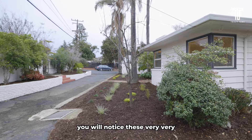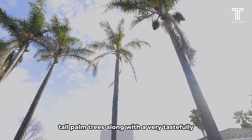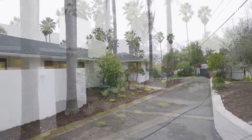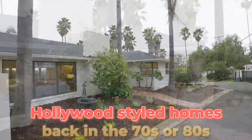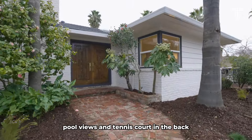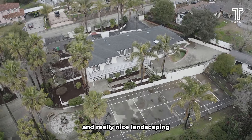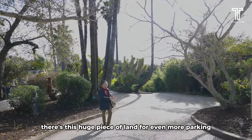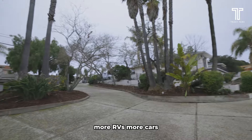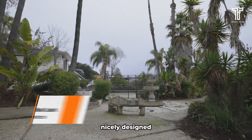In the front yard, you will notice these very, very tall palm trees, along with a very tastefully manicured landscape. It really reminds me of those Hollywood-style homes back in the 70s or 80s, where you have the nice pool views and tennis court in the back, huge palm trees, and really nice landscaping. Coming to the side of the property, there's this huge piece of land for even more parking, more RVs, more cars. The landscape is really nicely taken care of and nicely designed.